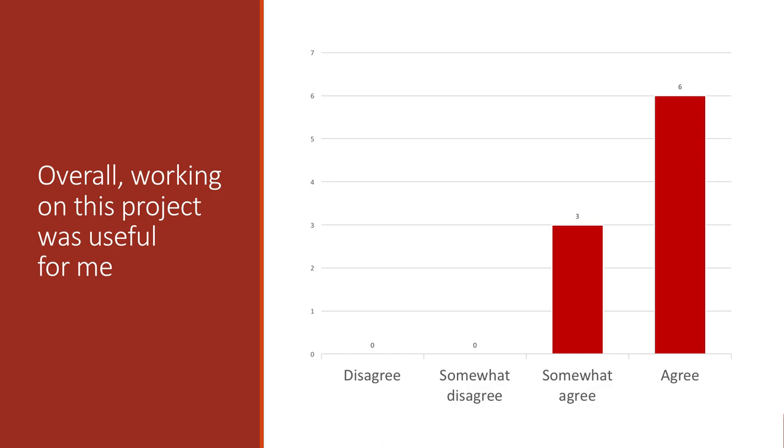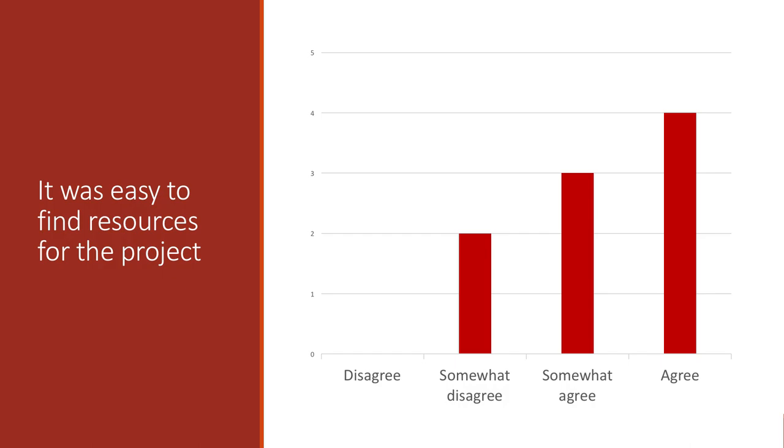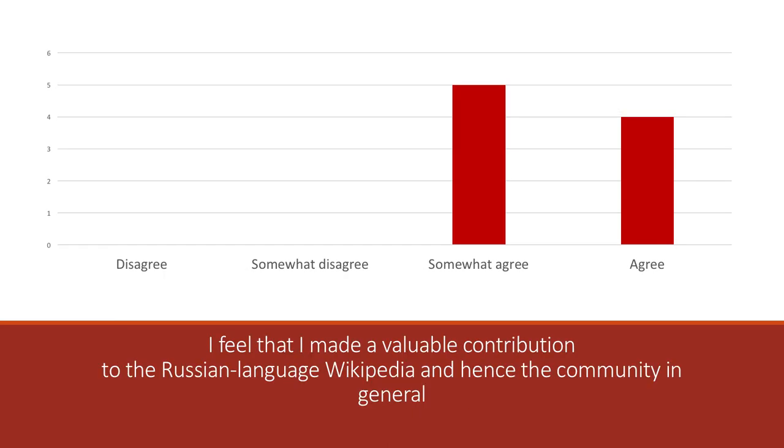Here are some qualitative data. As you can see, the students responded that the project was useful for them. As the charts show, students felt that they improved their writing and translating skills. The response about reading skills is slightly different, but this can be explained by the fact that two students were not able to find many resources in Russian. As the responses indicate, two students struggled to find resources for the project. On this slide, we can see that they learned a lot about the topic and felt like they made a valuable contribution to the Russian language Wikipedia.